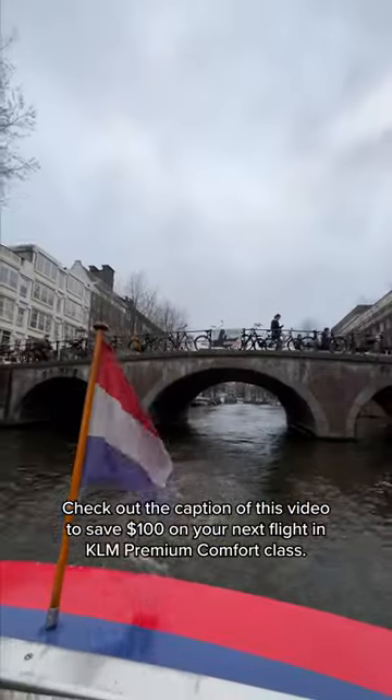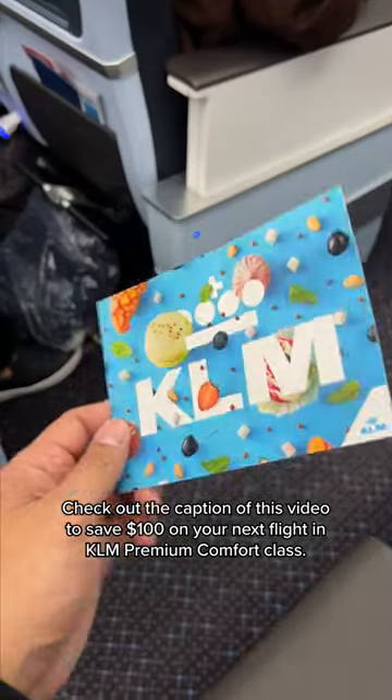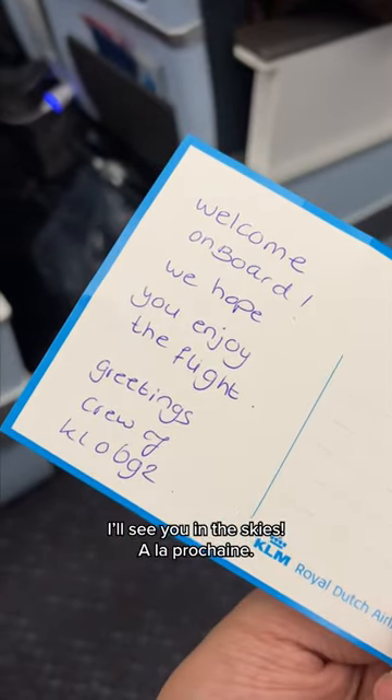Check out the caption of this video to save $100 on your next flight in KLM premium comfort class. I'll see you in the skies — à la prochaine.